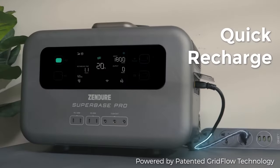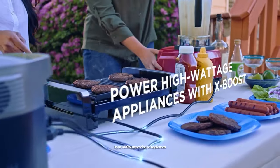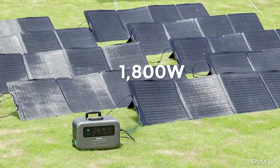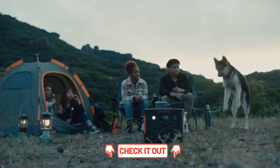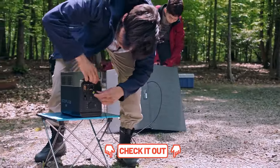Need power on the go? Meet portable power stations. No more noisy generators, just clean electricity wherever you are. From camping trips to blackout backup, they've got you covered. Compact, safe, and ready for any adventure. Find links to these gadgets in the description for your convenience. Let's power up and explore.